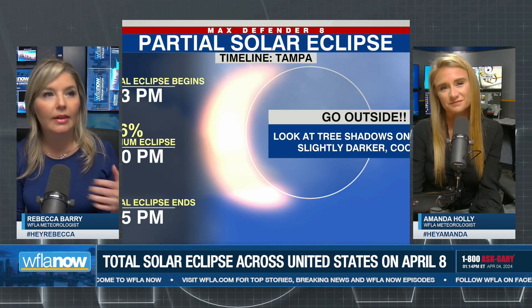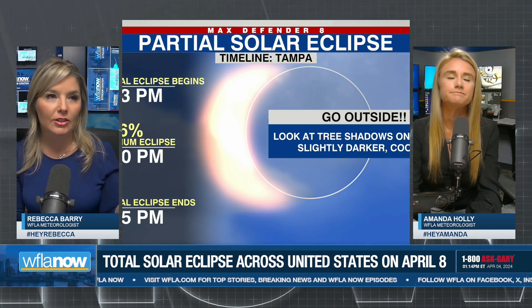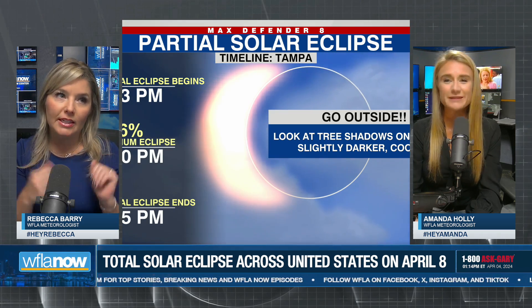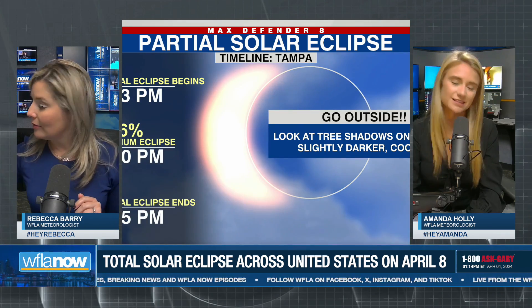The good news about a partial eclipse is you have a lot longer time period to enjoy it. So if you do go outside at 3 o'clock and it's cloudy, just wait a few minutes for the clouds to pass and then you can see it. It's not quite that threading the needle where you only have a few minutes to take off your glasses.